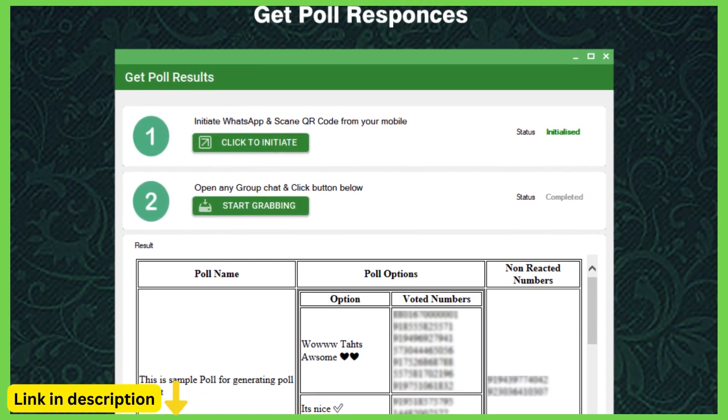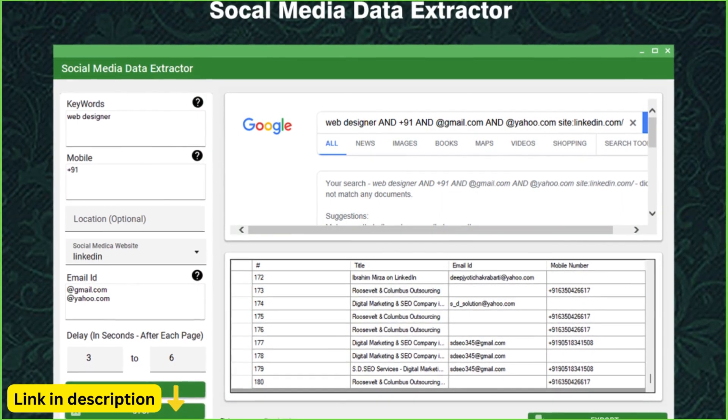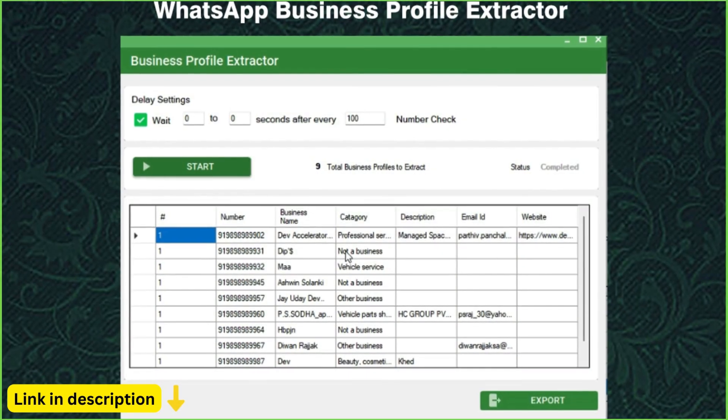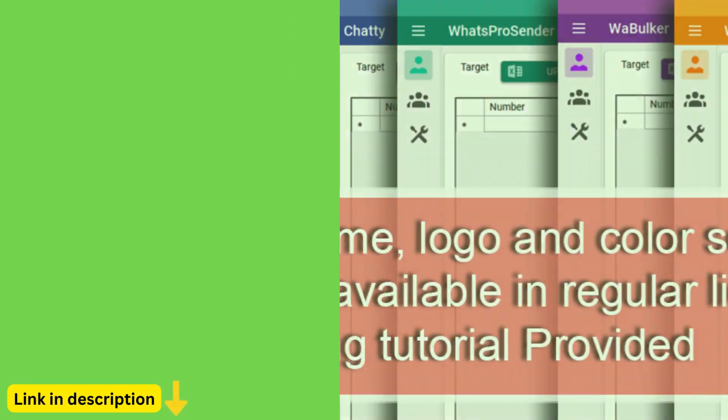Analytics and reporting: track the performance of your messaging campaigns with Waysender's analytics and reporting tools. Monitor key metrics such as delivery rates, open rates, click-through rates, and response rates, and use this data to optimize your messaging strategy for maximum effectiveness.